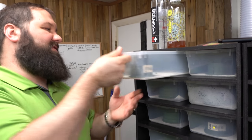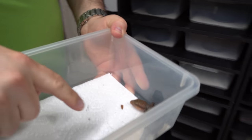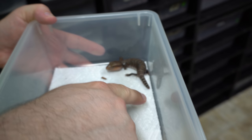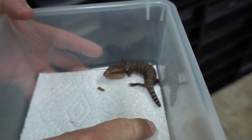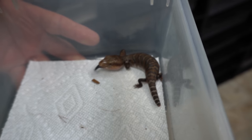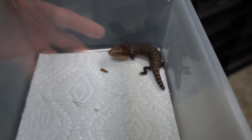We have a special little guy here - we're going to call him Nipsey, because he got his tail nipped off before we realized that the mother had the babies. It's just a little tiny nip at the very end. He'll be fine, he's going to grow up just fine, and that tail will regenerate.